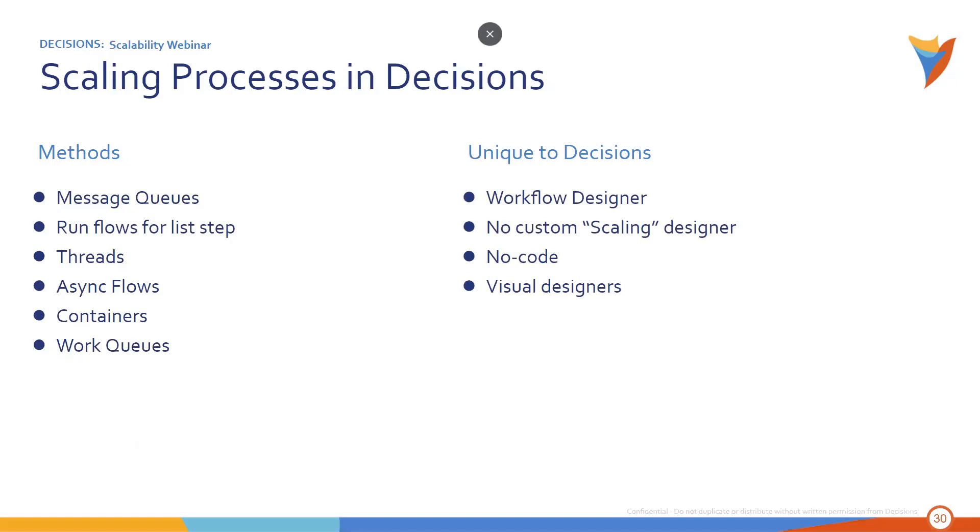These things Tim is talking about — like being able to add the Run Flows for List step into your process — can be accomplished using the workflow designer, a designer you already feel comfortable working in. You might not know how to architecturally scale, but when designing your workflows, you can also build with scaling in mind. There's not a custom scaling designer you have to learn. And for those who are new to Decisions, these designers are all no-code, visual drag-and-drop designers. That's something unique to Decisions — the ability to handle scaling within these no-code visual designers.